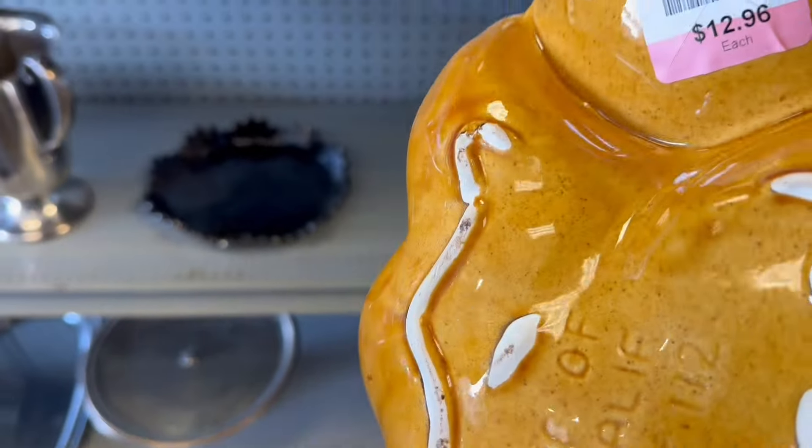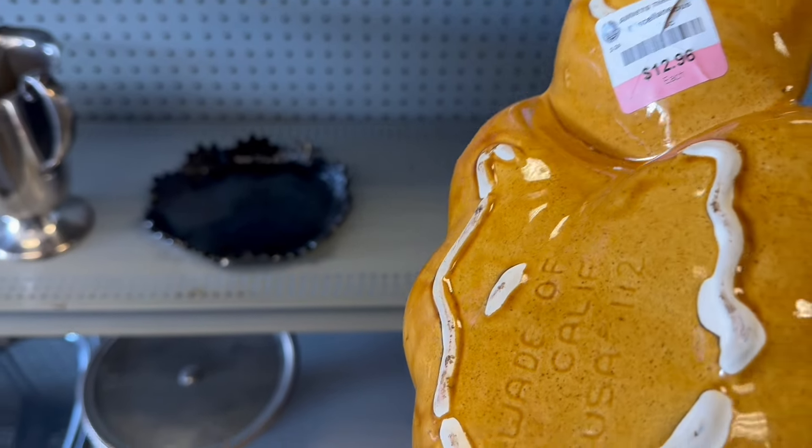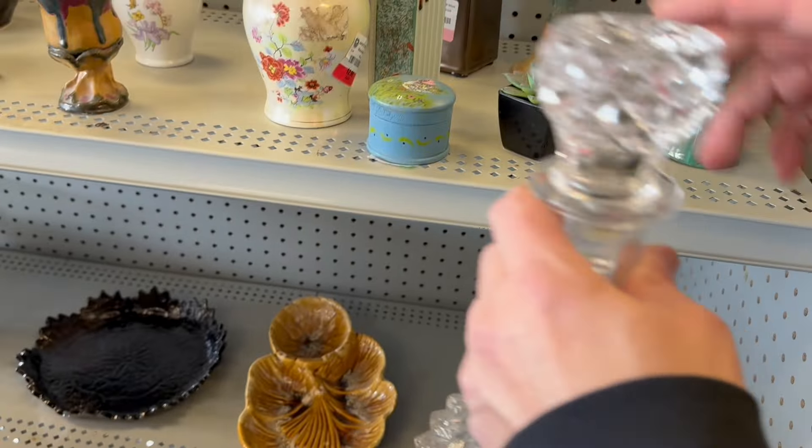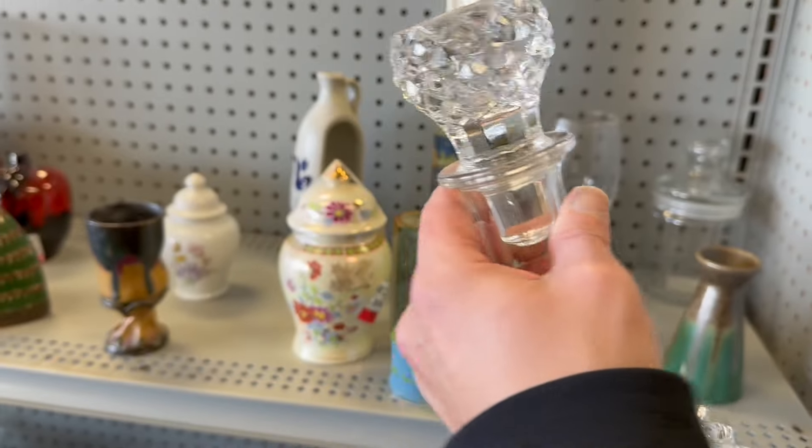Let's look at this divided dish — $12.96. That's Wade. Super nice decanter. What's the price on that guy? $8.98.